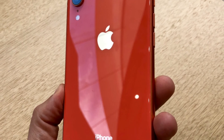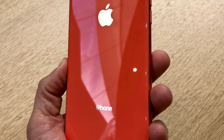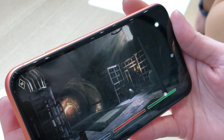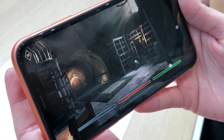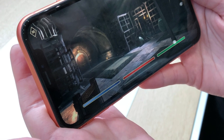At $749, the iPhone XR is priced between the former prices for the iPhone 8 at $699 and iPhone 8 Plus at $799, so it seems like a fair price to pay for a more full-screen design, faster processor, and more advanced camera.